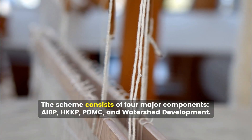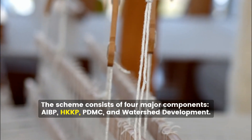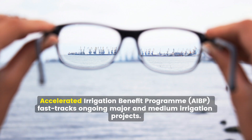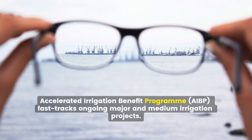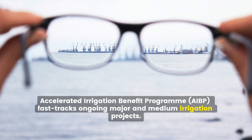The scheme consists of four major components: AIBP, HKKP, PDMC, and Watershed Development. The Accelerated Irrigation Benefit Program, AIBP, fast-tracks ongoing major and medium irrigation projects.